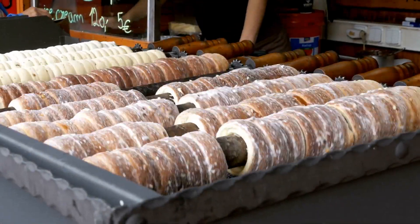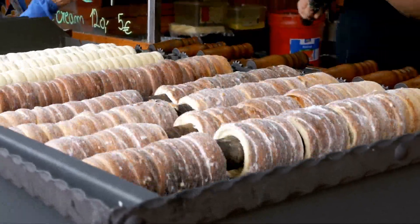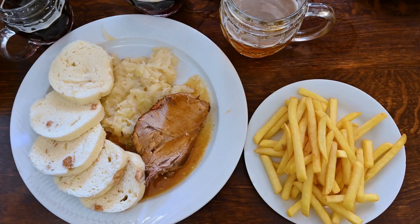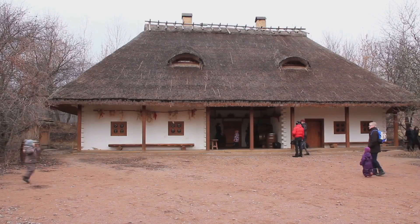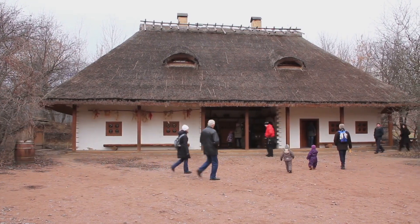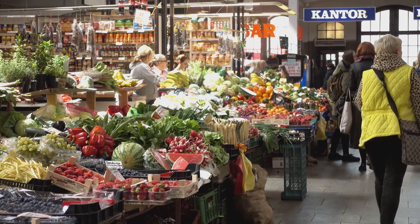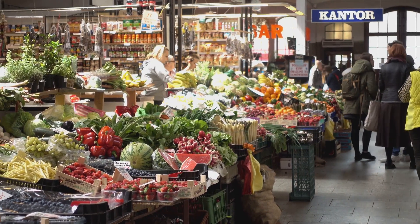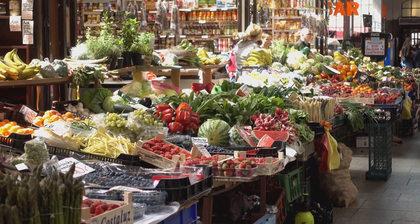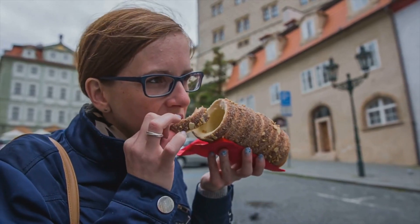Eat like a local, spend like a local — budget-friendly bites. Czech cuisine is hearty, flavorful and affordable if you know where to look. Look for smaller, family-run restaurants called Hospody or Pivnis. Another great option is to hit up the local markets, which are a feast for the senses with fresh produce, local cheeses and street food. Eating like a local is easier on your wallet and immerses you in the culture.